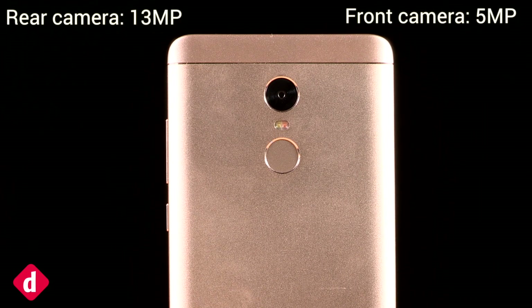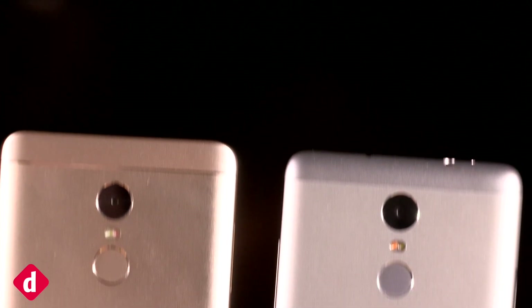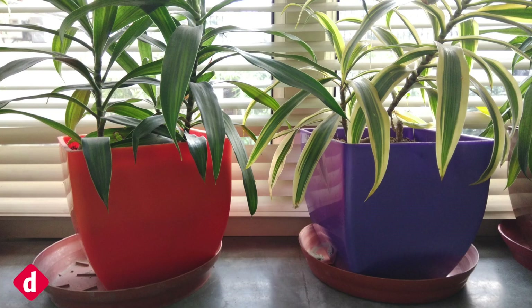The Redmi Note 4 has a 13 megapixel camera on the back with f2.0 aperture and 4mm focal length. Comparing alongside the Redmi Note 3, one sees a definite improvement. Colors are warmer, even oversaturated at times. Images are also sharper with more details than before.